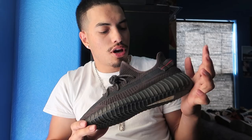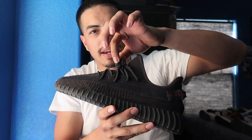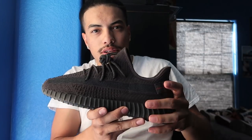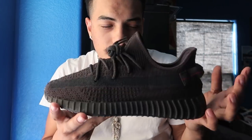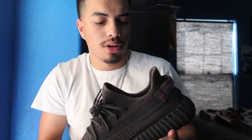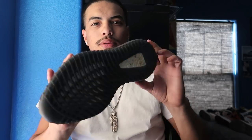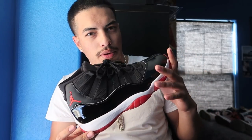Next we have another pair of Yeezys — these are non-reflective. If you take a picture with flash, the shoelaces will light up because they're 3M. There's another pair that goes for a lot more where the whole shoe has 3M and lights up entirely. But these are pretty beat up.